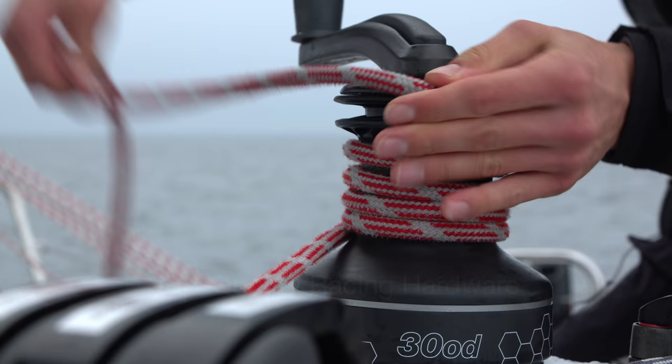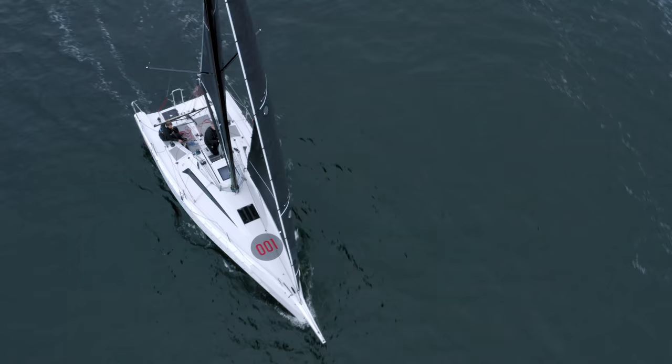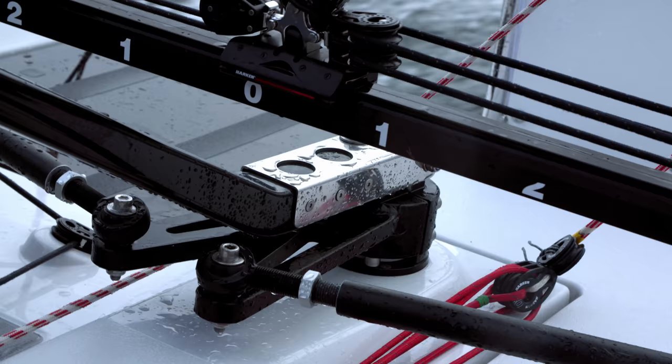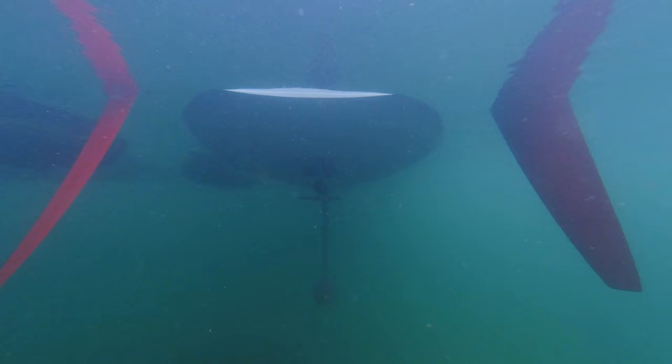From blocks to clutches and winches, we've chosen top-quality racing hardware that won't break the bank. We got experienced racers to advise on the best deck layout. Our lightweight tiller uses solid and adjustable linkages for safety and instant response.